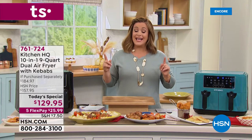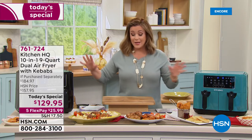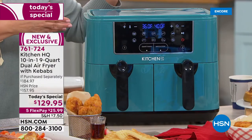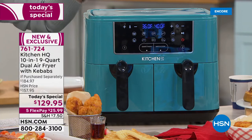Because the machine is so smart, it has a feature called Smart Finish. You could be cooking chicken on one side and baking dessert — like donuts — on the other. Set the Smart Finish and it will cook them so they're ready at the same time.